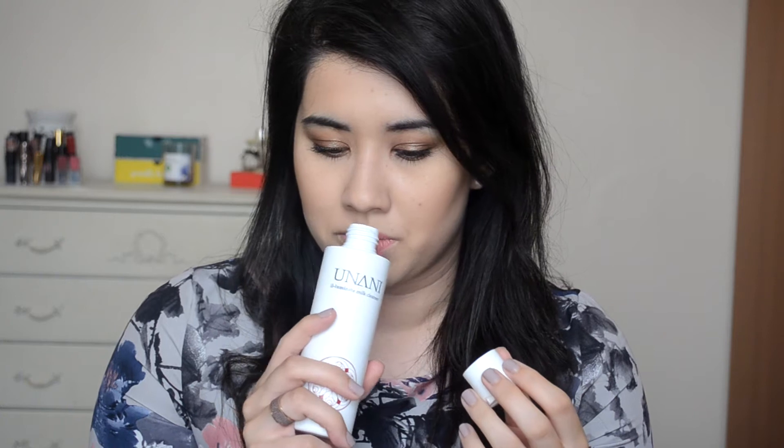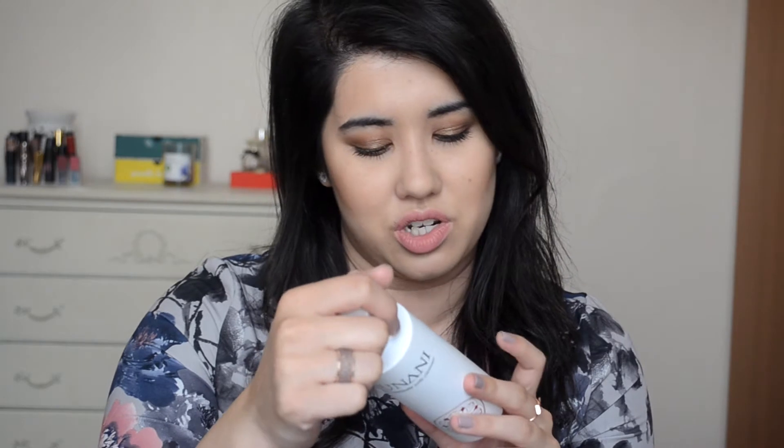Speaking of cleansing, I've been loving this cleanser — it's the Unani Illuminate Milk Cleanser. I got this in a Glossybox I think. It smells really nice. It's a milk cleanser so it's not quite a cream, it's a bit more liquidy, but I found it's actually really good at removing waterproof makeup and everything. I have tons of cleansers from subscription boxes that I don't always get around to using — I'd had this one for a while and hadn't tried it, and I ended up loving it. It's so gentle, and because I have kind of sensitive skin, gentleness is quite important to me. I have a huge 200ml bottle and it's basically full even though I've used it a couple of times. I've tried a few things from this brand and this is definitely my favourite.